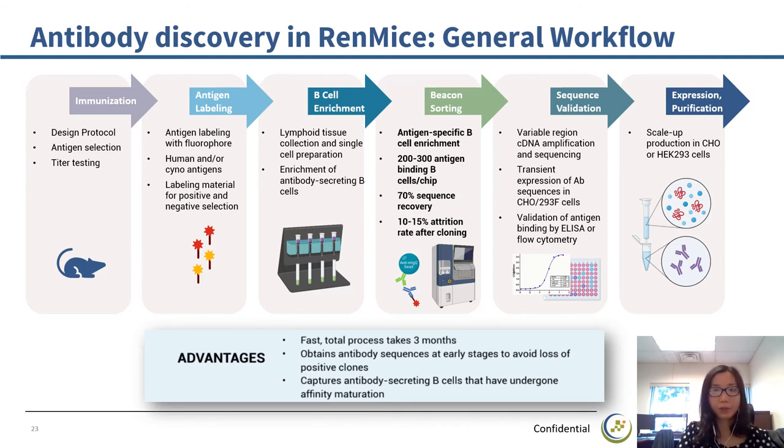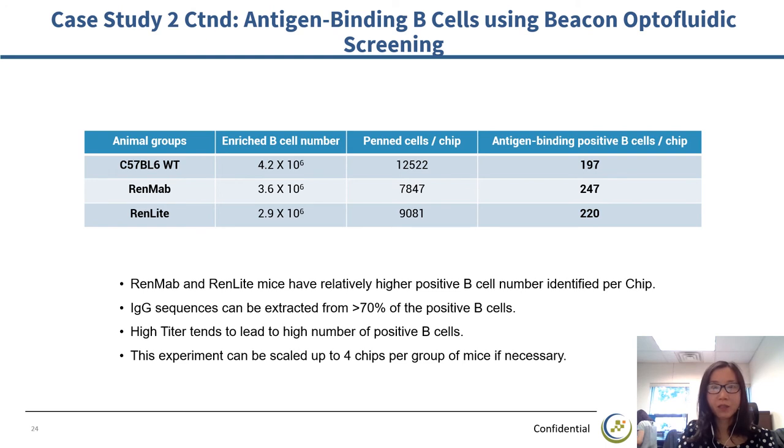There are more advantages of this workflow. The positive antibody sequences are obtained at an early stage, avoiding the loss of positive clones during lengthy subcloning or selection procedures applied by other platforms. Second, the B cells captured have already gone through affinity maturation, so antibodies derived from this workflow have high antigen binding affinity. After Beacon sorting, positive B cells were captured — we harvested a couple of hundreds of positive cells per chip. RedMap and RedLight mice produce slightly more positive B cells than wild type mice. With more than 70% sequence extraction rate, we can get antibody sequences from more than 150 positive clones for each group of mice, and this yield can be scaled up by increasing the number of chips.